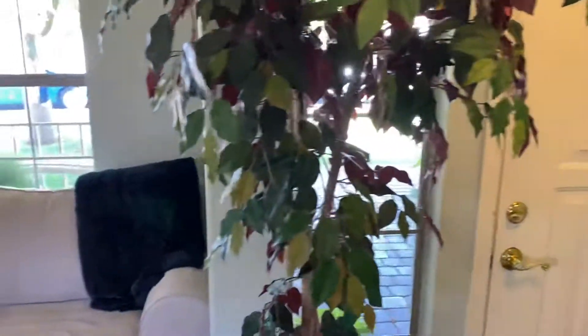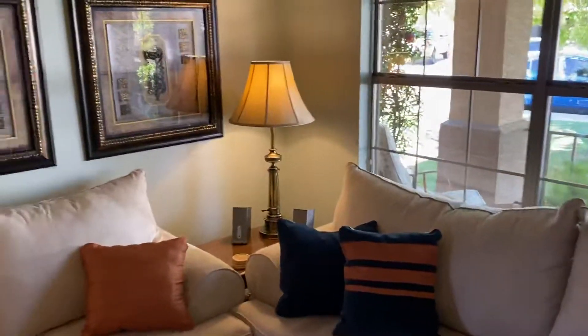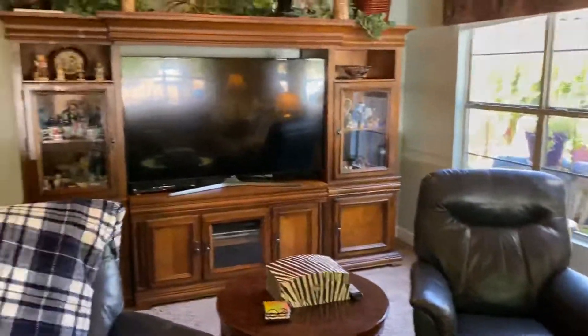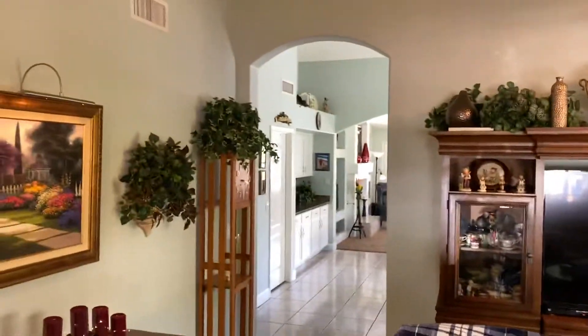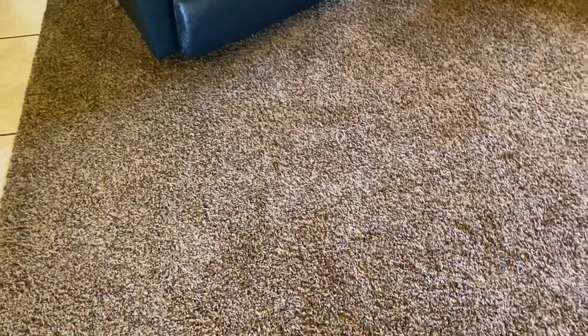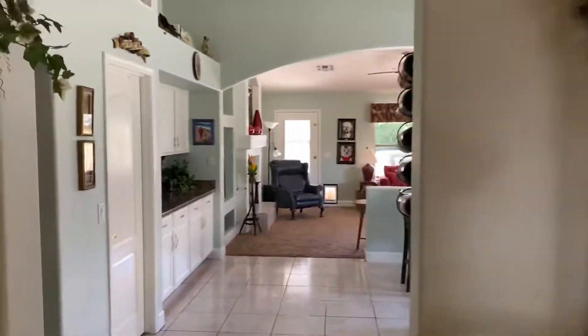We'll try and take you from the front door. So this is standing here in front of the house, as you can see. The carpet looks like it's in nice shape. That's your view to the outside.